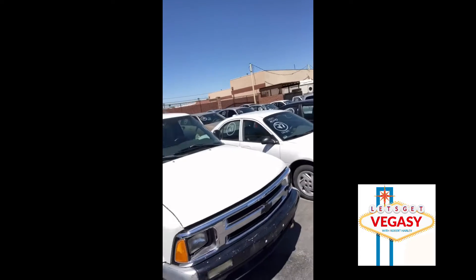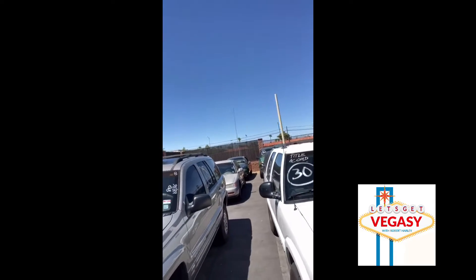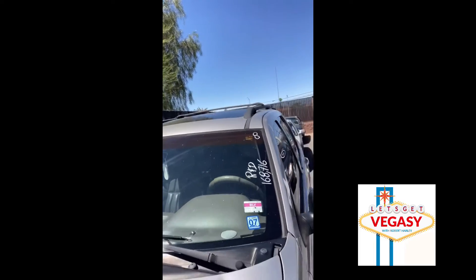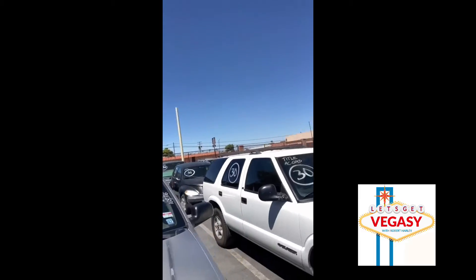They've got a couple motor homes, two motor homes, a camper-like trailer, and some other vehicles. There's a Jeep over here. When it says R&D it means runs and drives. Here's the mileage on it — this one has a title, cold AC. I have a bunch of cars so I'm not really looking for a car; I actually wanted to check out these motor homes.